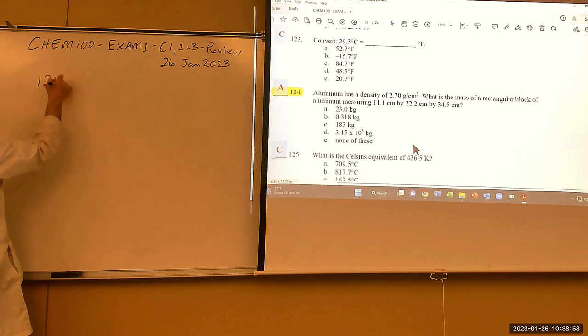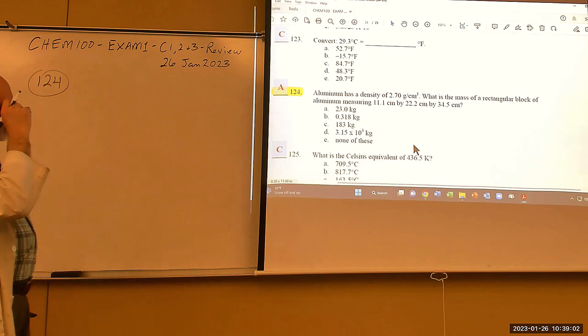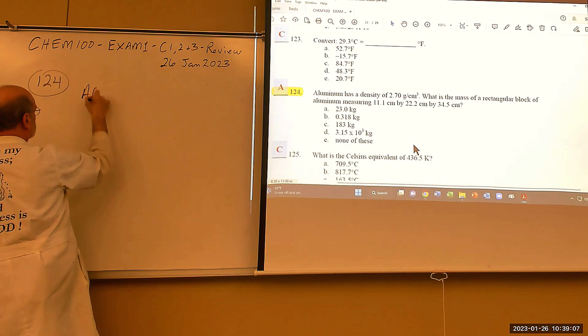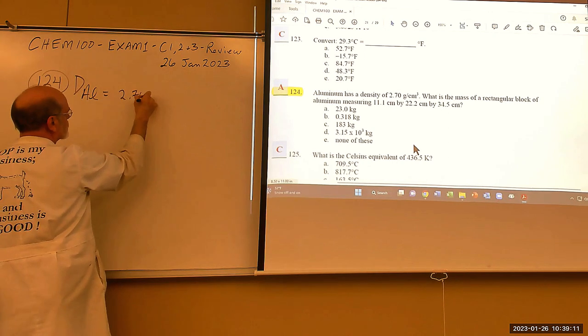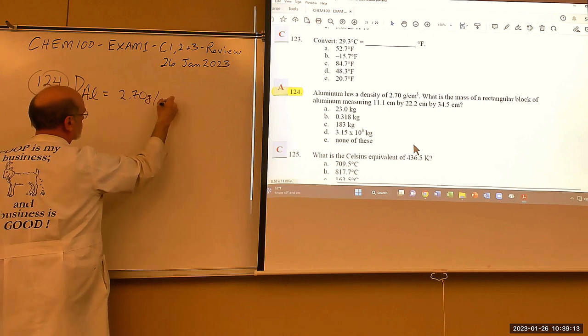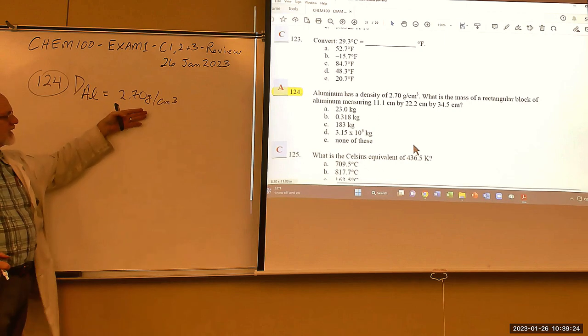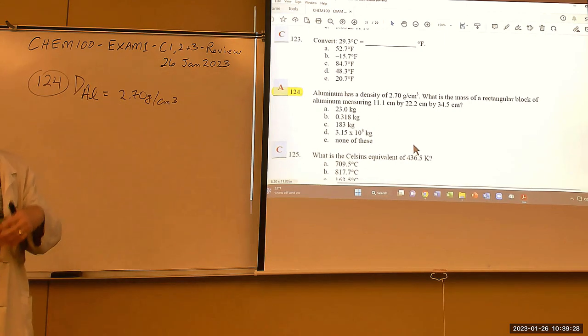Problem 124: Aluminum has a density of 2.70 g/cm³. Note the convention: for liquids, density is expressed as grams per milliliter; for solids, it's grams per cubic centimeter. Since 1 cm³ = 1 mL, the numerical value is the same — only the convention for the unit differs.